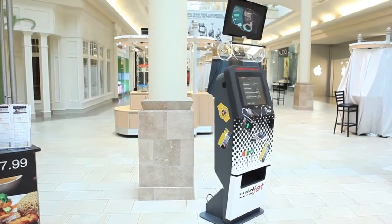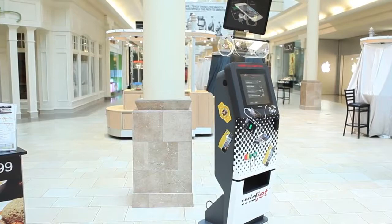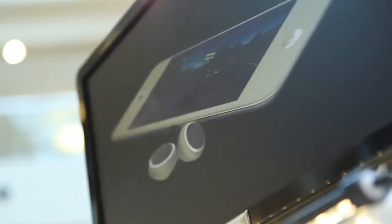Take advantage of Vigix's leading-edge automated retail technology to put your product exactly at the point of need.